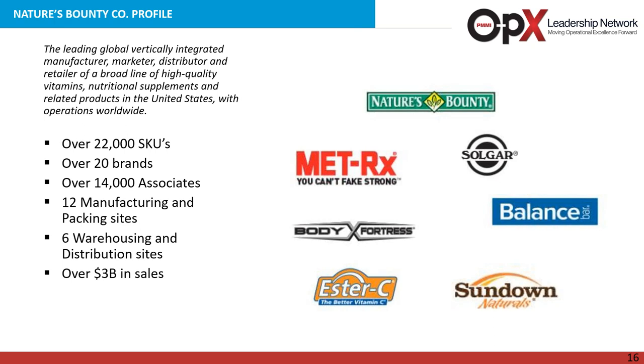Thank you, Steve, and good morning everybody. Nature's Bounty is the leading global vertically integrated manufacturer, marketer, and distributor of a broad line of high-quality vitamins, nutritional supplements, and related products in the United States, with operations worldwide. Our portfolio includes over 22,000 SKUs and 20 brands. We employ 14,000 associates spread across 12 manufacturing and packaging sites and six warehousing and distribution sites. From a financial standpoint, we represent over $3 billion in sales. Some of our brands include Nature's Bounty, Met-Rx, Body Fortress, Ester-C, Sundown Natural, and Osteo Bi-Flex.